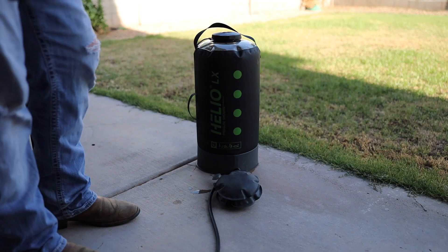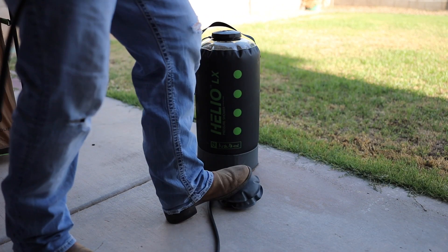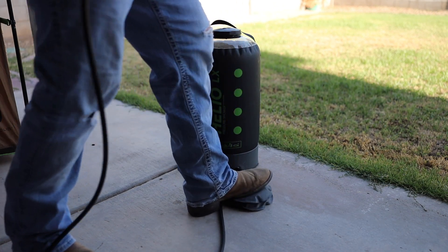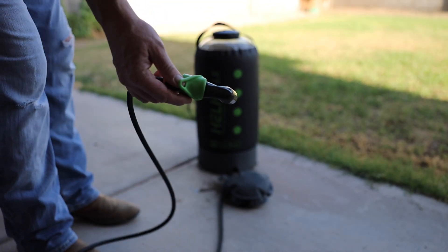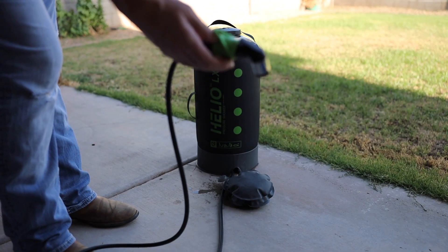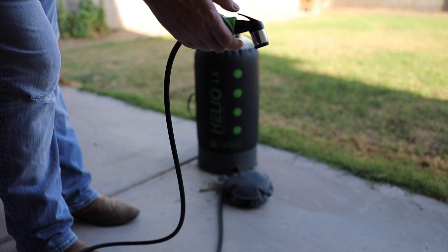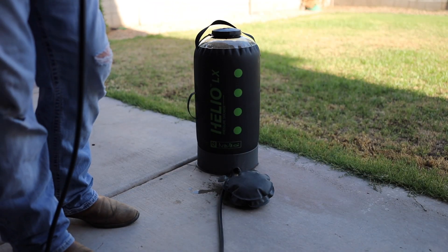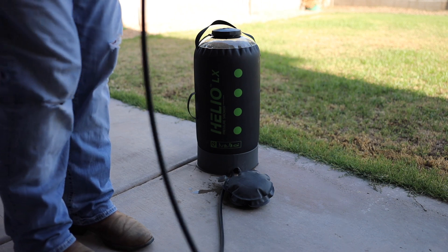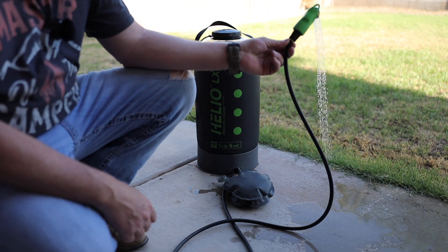It's pressurized by the integrated foot pump and will hold pressure for about seven to ten minutes. It has a silicone sleeve which you'll see here, that actually holds the shower nozzle in the open position. It's 22 liters or 5.8 gallons, and the hose is seven feet. You can just hang it up and shower away.